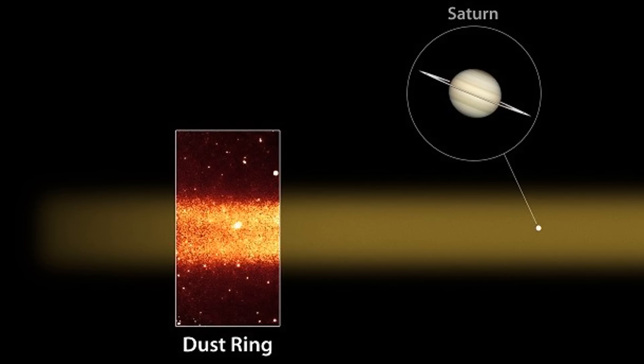The new ring is so sparse that you wouldn't even know you were in it, even though it could fit a billion Earths within its scope. It was only recently discovered because its cool materials, at around negative 316 degrees Fahrenheit, were only noticeable with an infrared telescope.